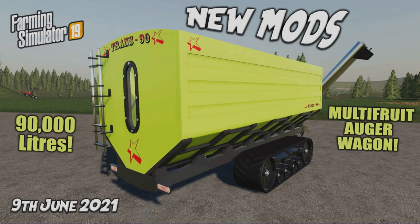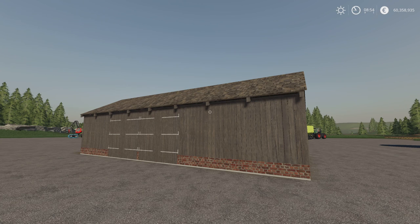Welcome to this look at new mods on Farming Simulator 19 with me Mr. Seelie P. It's Wednesday the 9th of June, another hump day rolls around. We have some new mods and we have some updates which are as follows.